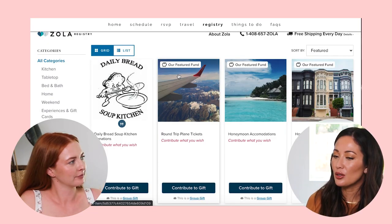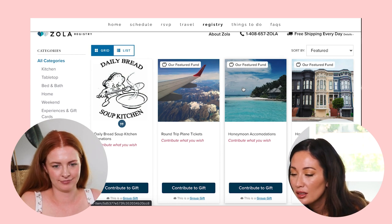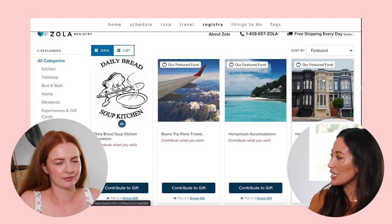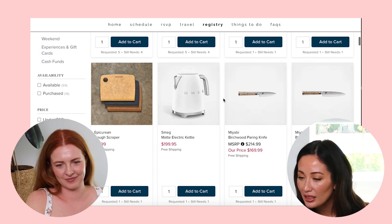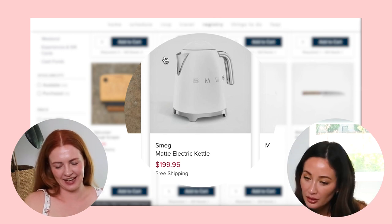Up at the top is Daily Bread Soup Kitchen — if people want to make a donation in your name. That's Will's mom; she helps run a soup kitchen in his hometown, so I put that there because I felt like that would be a really special thing. You can add any nonprofit you want — they have featured funds you can create. Then there's round trip plane tickets — that's a great one. Honeymoon accommodations is a good one also. And then home down payment — I think that's great because a lot of people debate wedding versus home down payment.